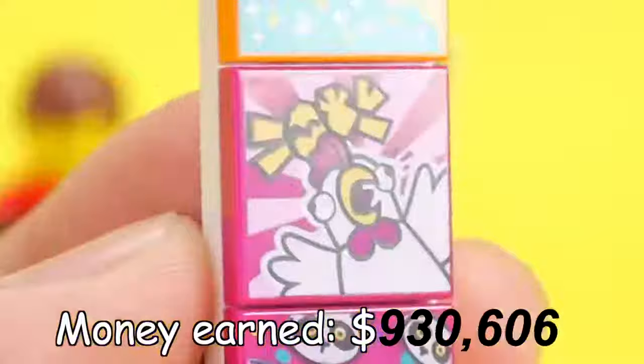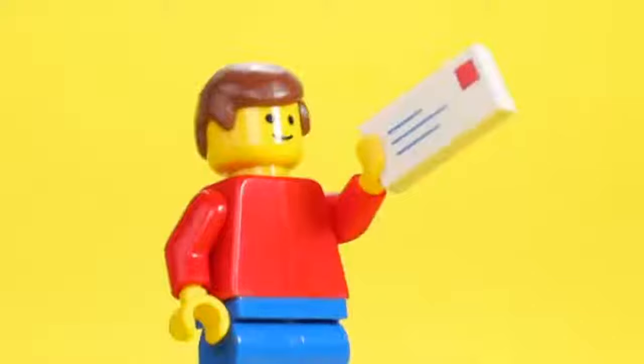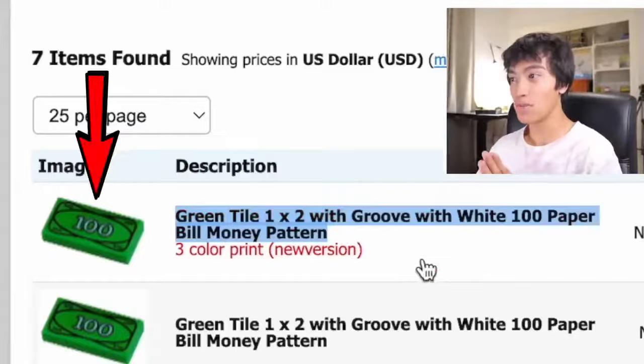Our minifigure is profiting so much that it's time to get him his first paycheck, so we need to get him a bunch of Lego money. I searched the internet and this one guy is selling 24,000 of these green $100 bills, so I'm going to go ahead and order a thousand of these. Mom, please don't get mad at me. See you guys in one week.